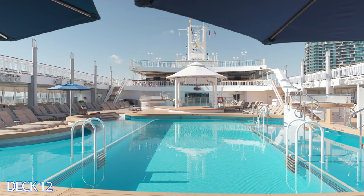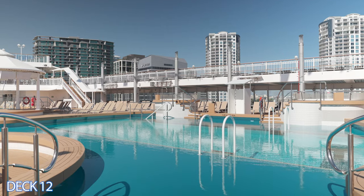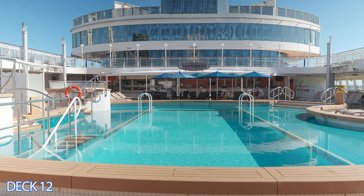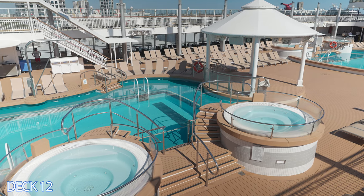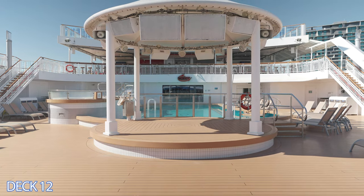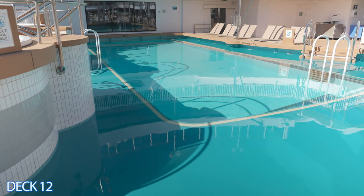Let's take a look at the first pool. The first pool is the bigger pool of the two. Right in front of the first pool is a barbecue area, and on the side of the pool are a couple of hot tubs. Now let's go to the second pool. This pool is a little bit smaller and also has a couple of hot tubs on the side. Right in front of the pool is where the bands set up and play live music.